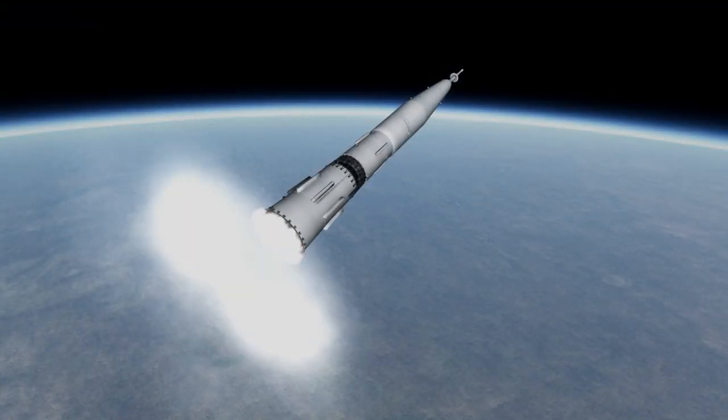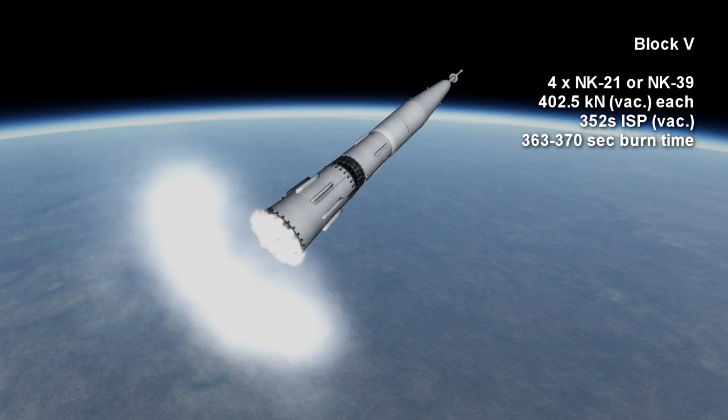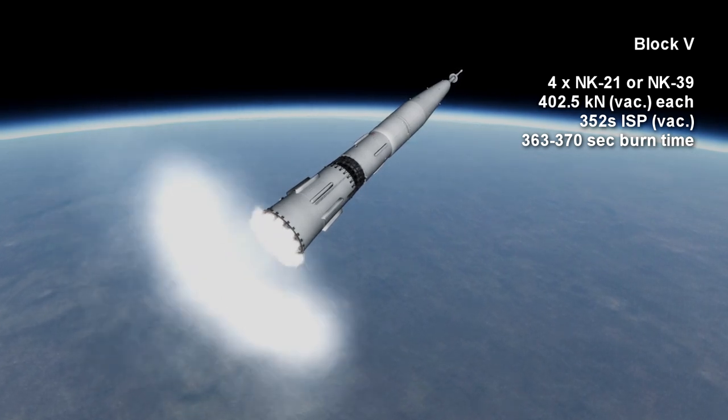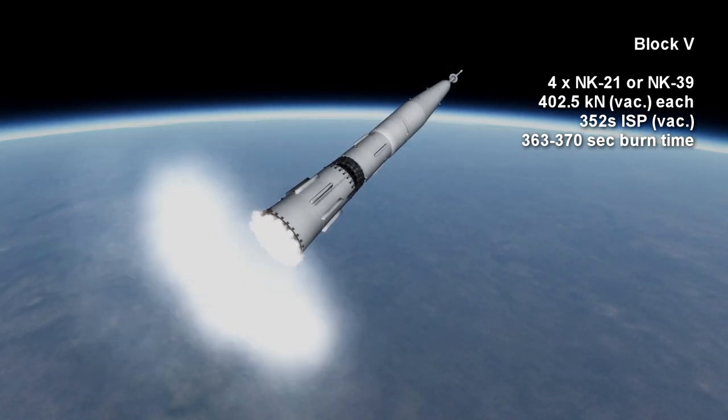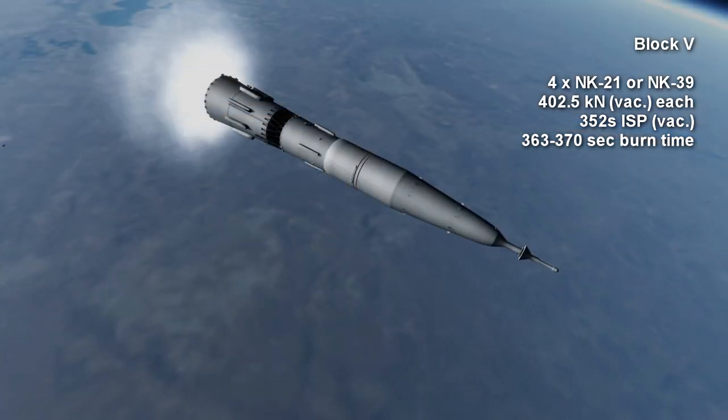The higher structural mass due to cheaper construction methods meant that the N1's payload capacity was less than that of the Saturn V. The third stage was the Block V, and featured 4 NK-21 engines, each with a thrust of 402.5 kN, burning for 6 minutes and 10 seconds.